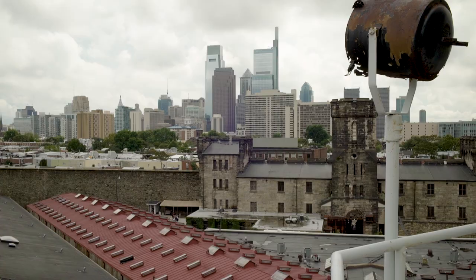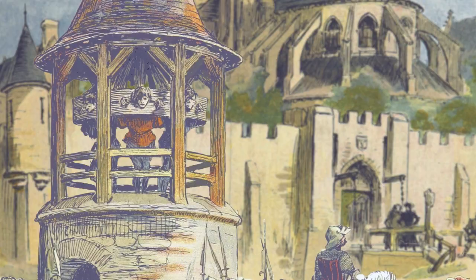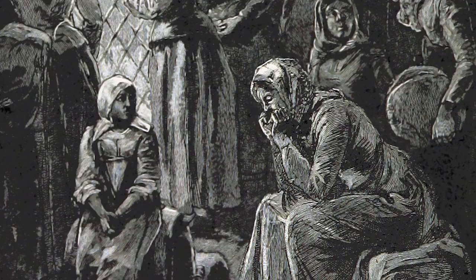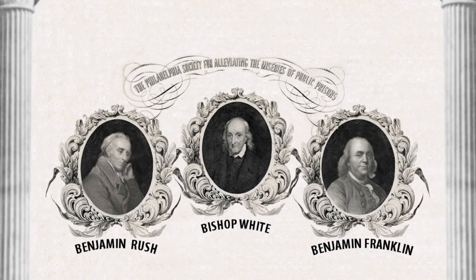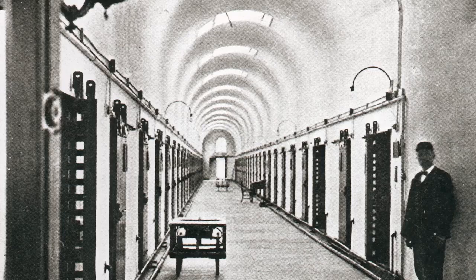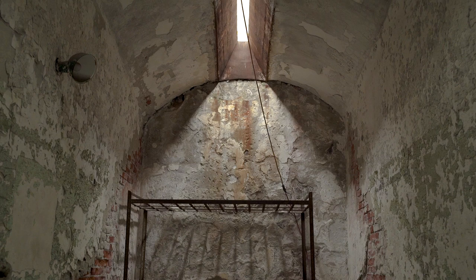Eastern State Penitentiary was the world's first true penitentiary, designed to instill fear, regret, and penitence in the hearts of its inhabitants. During the early years of colonial America, punishment for crimes like theft or assault were typically served by public humiliation or banishment. Jailhouses were seen as holding pens — small, dark, overcrowded cells infested with disease, vice, and corruption. Minor infractions were often equivalent to a death sentence. In 1787, in response to the critical need for reform, some of Philadelphia's most influential thinkers established what became the Pennsylvania Prison Society. Inspired by Quaker ideology, the founders advocated for a more humane treatment of inmates through rehabilitation via solitary confinement and personal reflection.